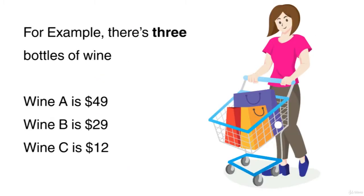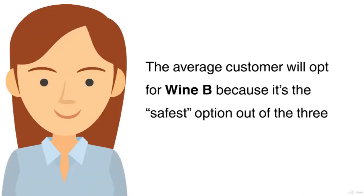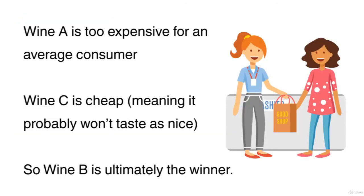For example, there are three bottles of wine. Wine A is $49, wine B is $29, and wine C is $12. The average customer will opt for wine B, because it's the safest option out of the three. Wine A is too expensive for an average consumer. Wine C is cheap, meaning it probably won't taste as nice, so wine B is ultimately the winner.